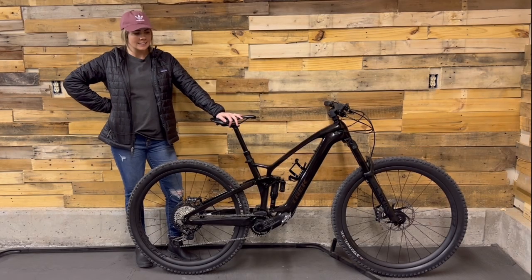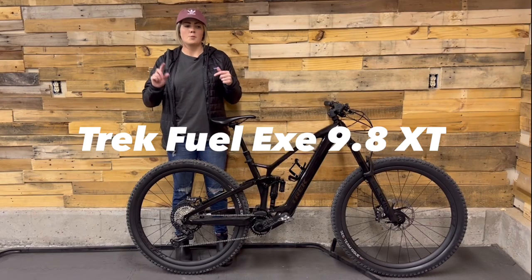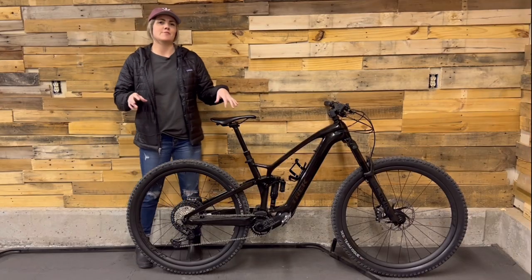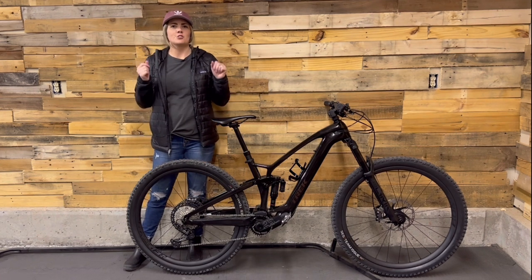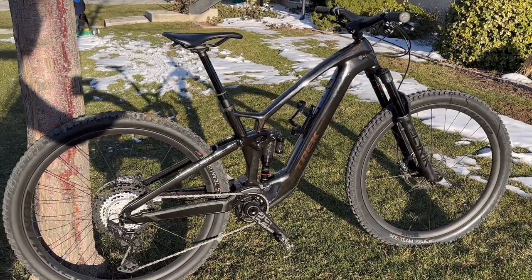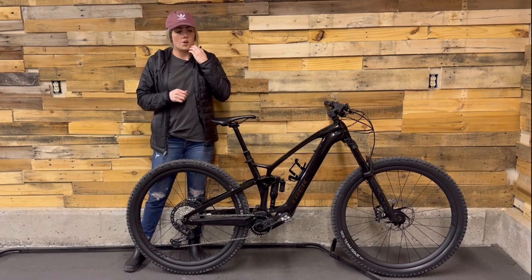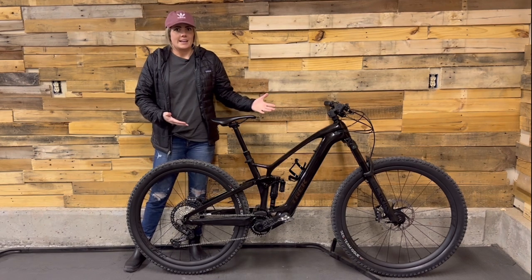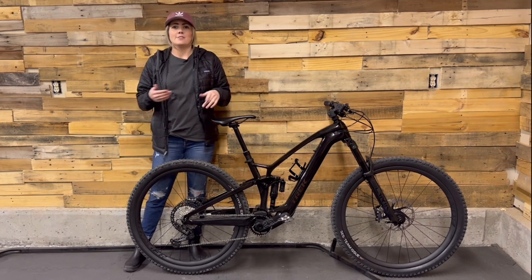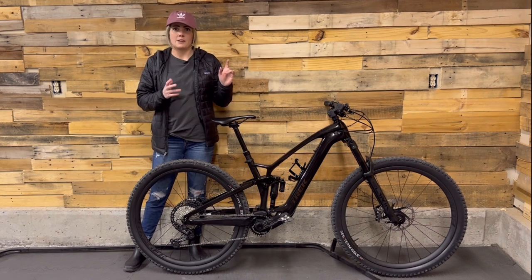I got an e-bike! This is the Trek Fuel EXe 9.8 XT. I've always wanted one — I didn't always know if I wanted one for my daily rider, but after Trek came out with this I saw it and I think it is just so clean. What drew me to it is that it is pretty lightweight for an e-bike. I have a review on the Trek Rail — that bike weighs like 55 pounds and it's really hard to get into the back of a truck.